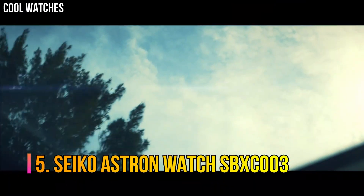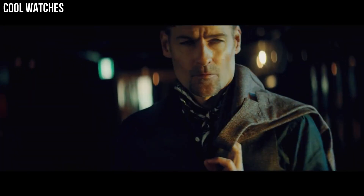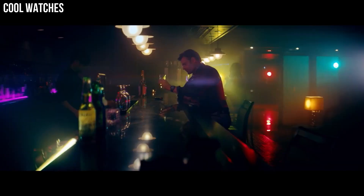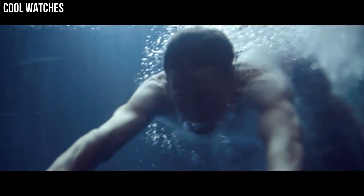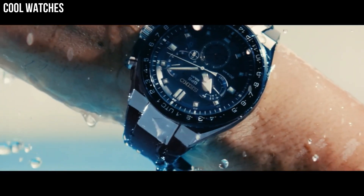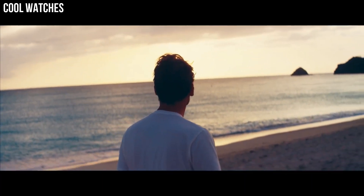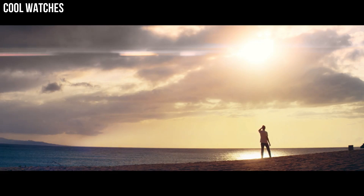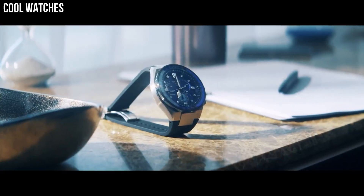Number 5: Seiko Astron Watch SBXC003. Solar quartz movement, 5X53 caliber. Titanium hard coating ceramic case of round shape. Case dimensions are 42.9mm in diameter and 12.2mm in thickness. The dial of this Seiko watch is black. Display type: analog. This timepiece has sapphire super clear coating glass and a titanium hard coating band in silver. 100m water resistance.